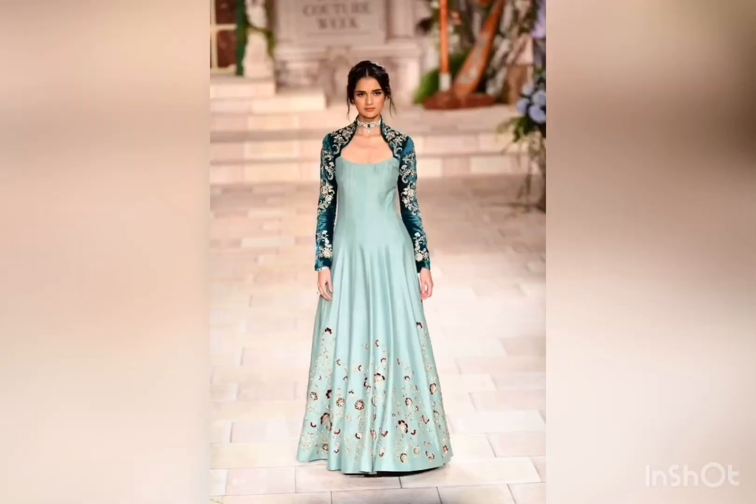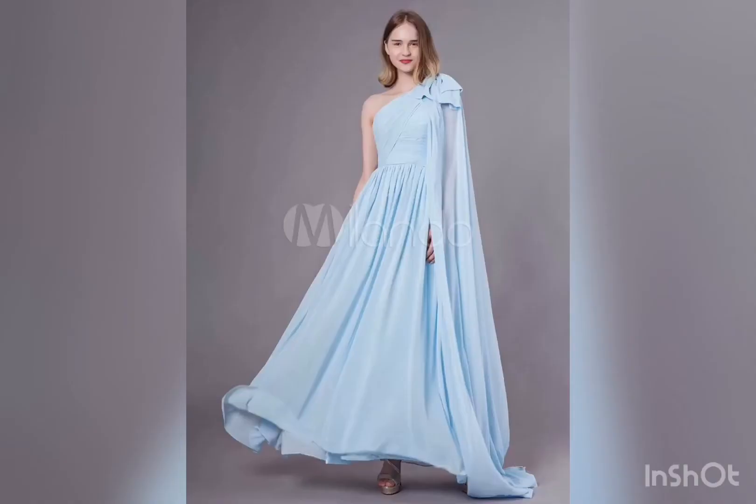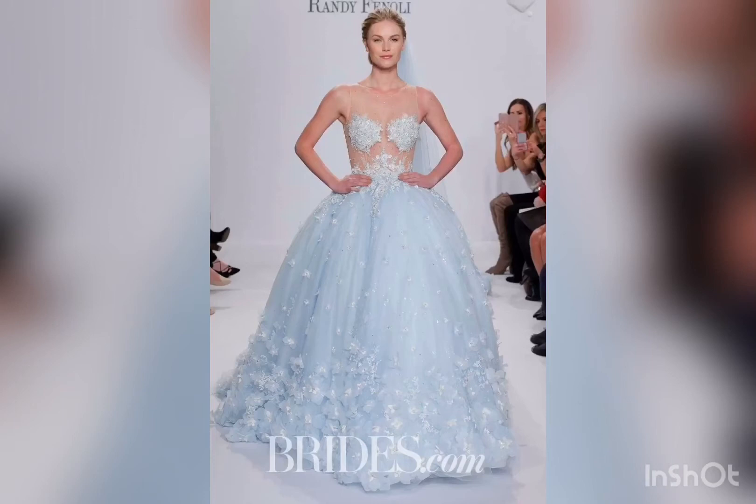A neck jacket like this will do its work right. A satin blue gown is also very good. One shoulder with its tail down — a beautiful silhouette.